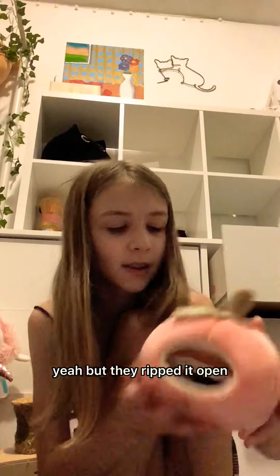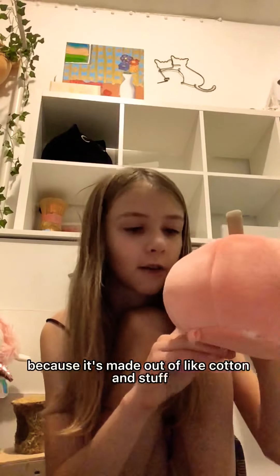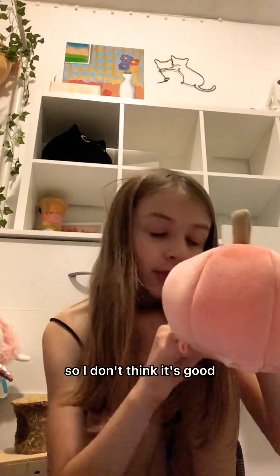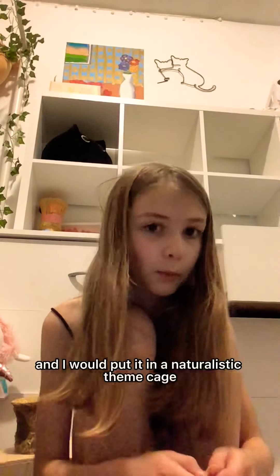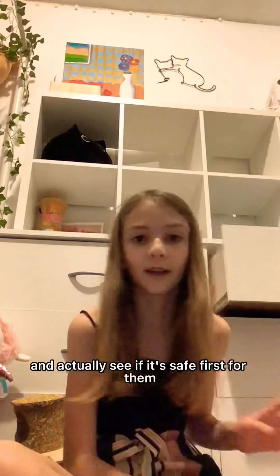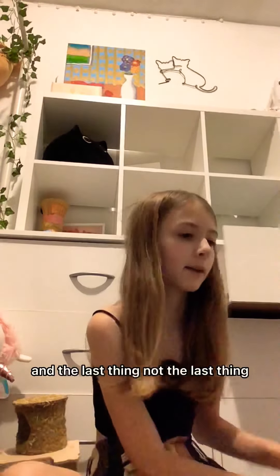They ripped it open, but it's a little peach item. I don't know if it's good though, because it's made out of cotton — kind of like what a bed is made out of. I'm not going to use it in their cage anyway because I'm going with a naturalistic theme. Even though it's really cute, I want to confirm it's safe first before putting it in with my hamsters.